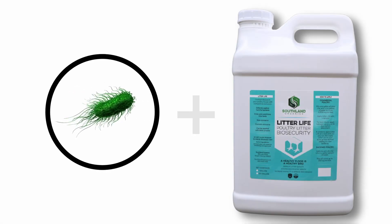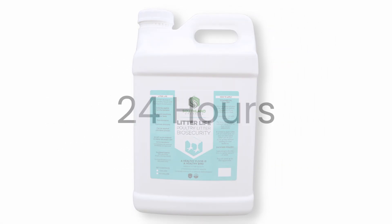Working with Southern Poultry Research Group, we decided to start with an in vitro study of Litter Life to determine its efficacy against Salmonella enterica serotype Enteritidis. Basically, we wanted to know if our products would be effective in killing salmonella bacteria. To do this, a test organism was grown under lab conditions and then combined with a sample of Litter Life and allowed to grow for 24 hours.